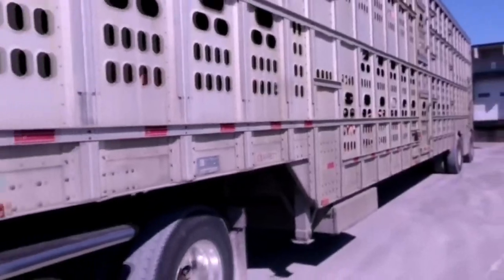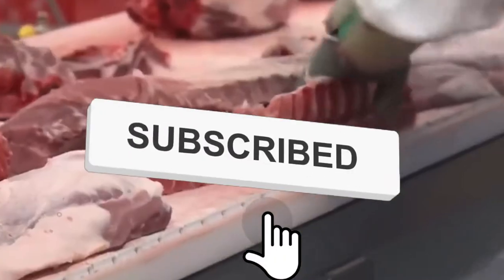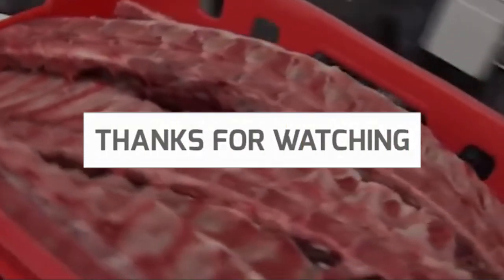And that's it for today. If you enjoyed this video, don't forget to subscribe to our channel and give this video a like. You can also click the notification icon to stay updated with our videos. Thanks for watching. See you in the next video.